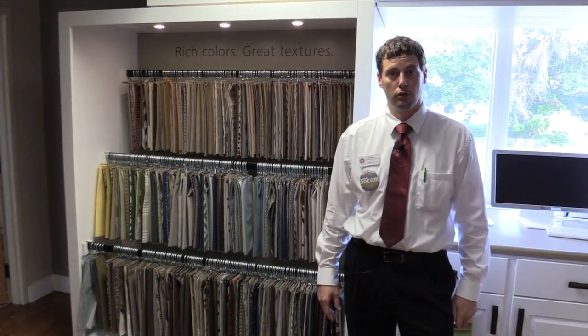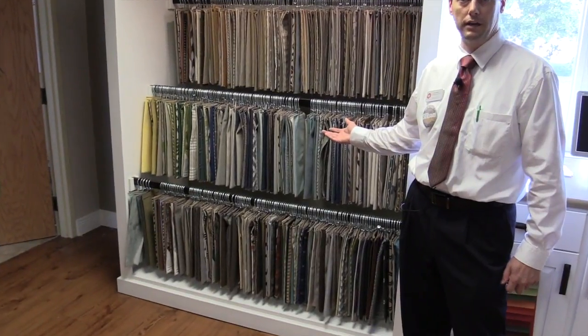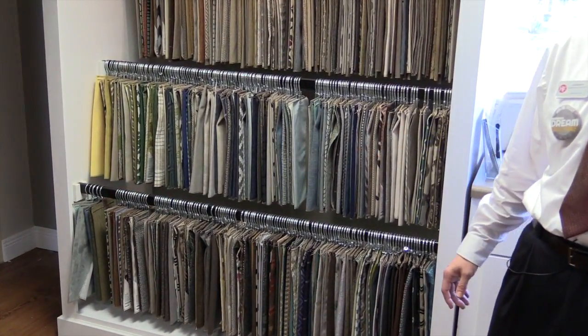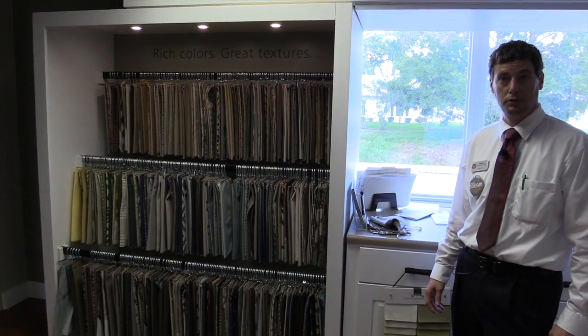If we don't have the fabric in our showroom, we'll bring you back here and customize from the thousands of fabrics that we do have. If you're not finding something that you like back here, we can also use custom fabrics that you bring to us and have your furniture upholstered.